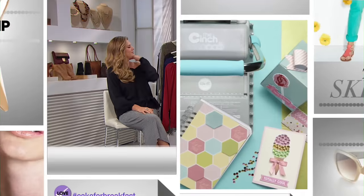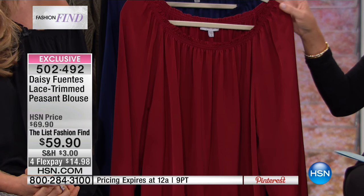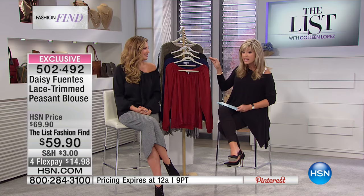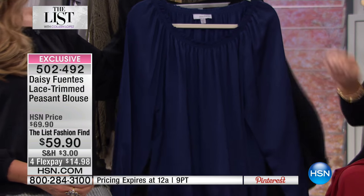Everything you're seeing tonight is brand new. Our fashion find price is only good until midnight. This is an exclusive line sold just for us here at HSN from Daisy Fuentes. This is only $59.90. There are $1,000 — that's it for the entire season. We've got it for you in the beautiful Cabernet, gorgeous sapphire blue, and of course the classic black, which is what I'm wearing.